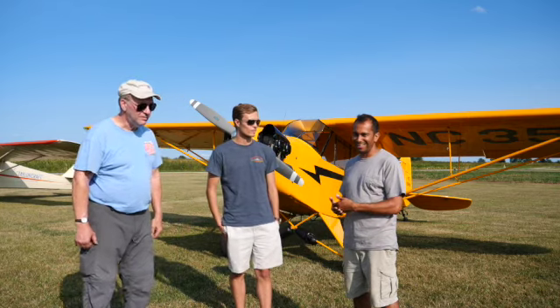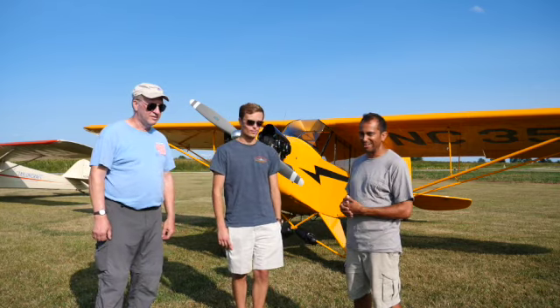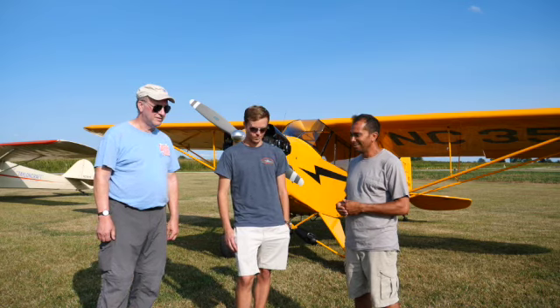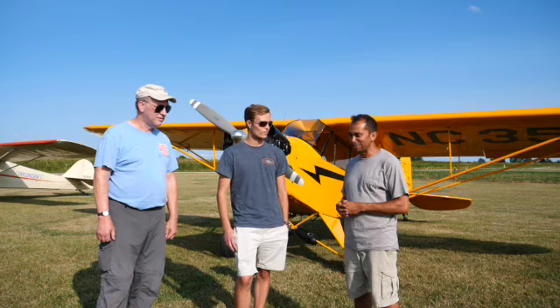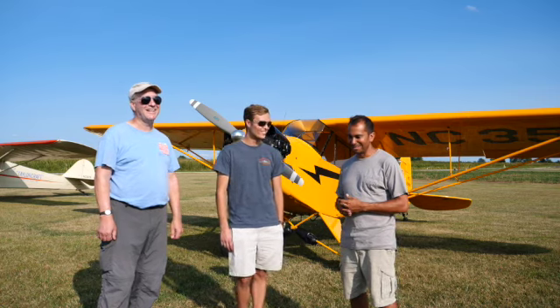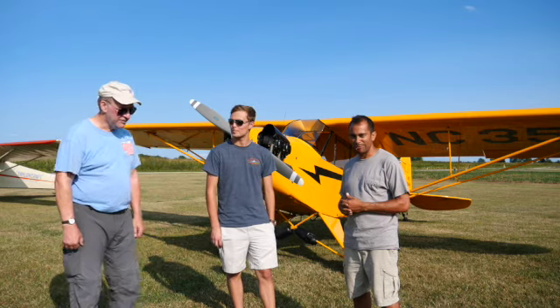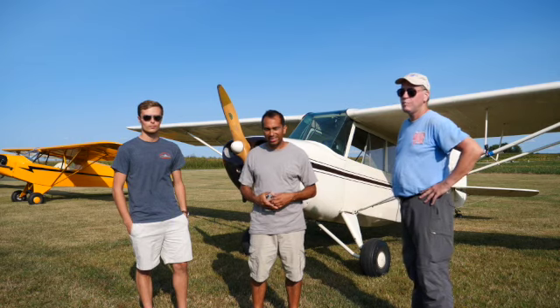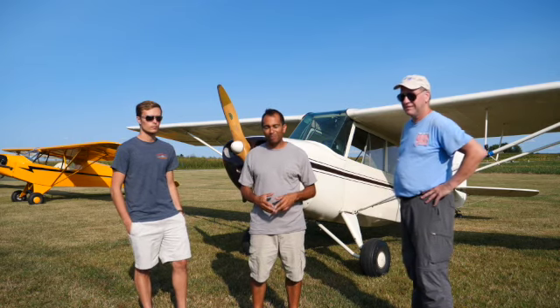Jesse came from Marion, Indiana — it took him over two hours to get here. But it's low and slow and it's an awesome airplane. I'm glad he's here. Let's go over to the Champ and talk about it real quick. This is my Aeronca Champ — it's a 7AC built in 1947 in Middletown, Ohio.